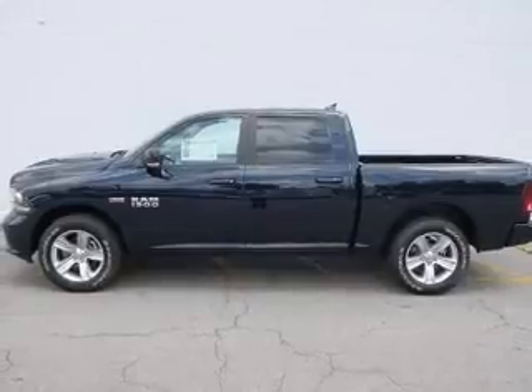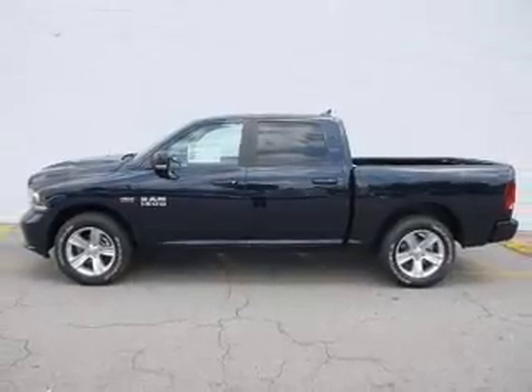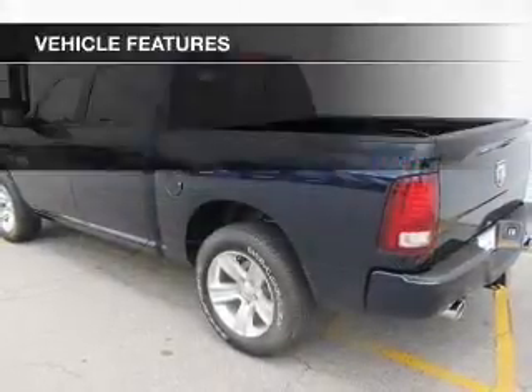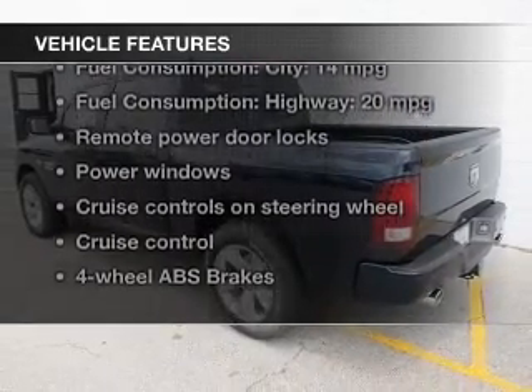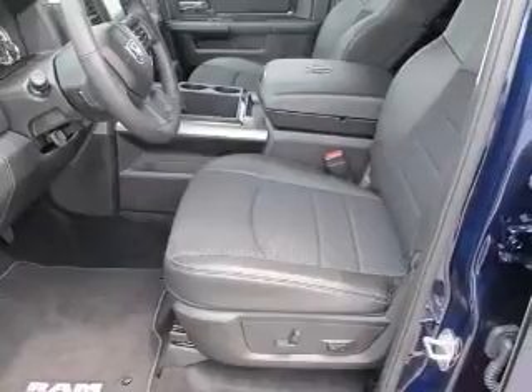Premium wheels give a more luxurious look. Anti-lock brakes help you bring your vehicle to a safe stop. And with these notable features, you won't want to miss out on the opportunity to own this amazing ride.